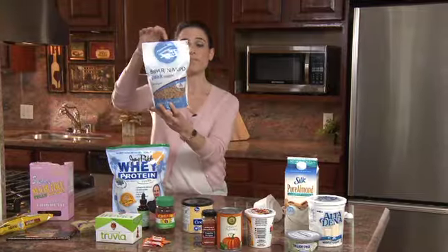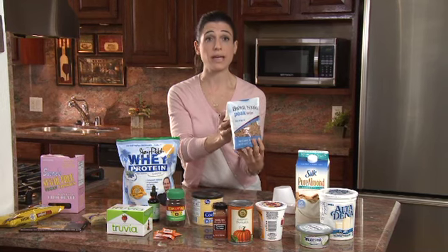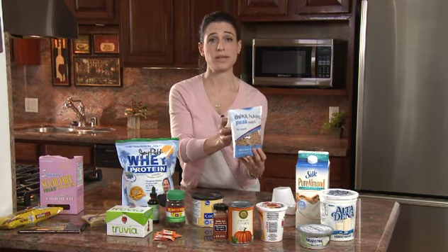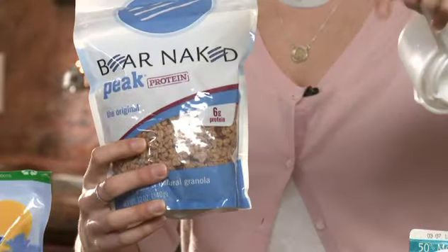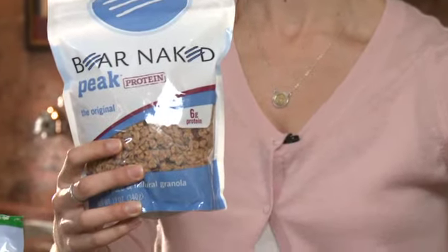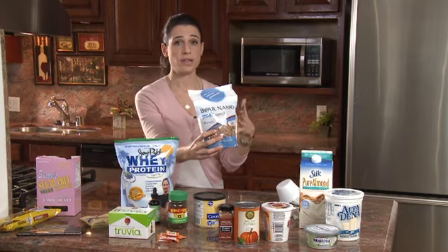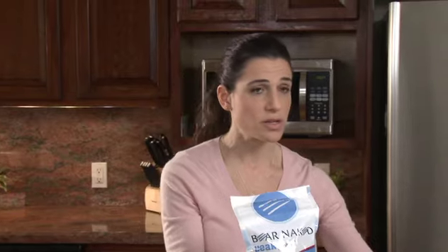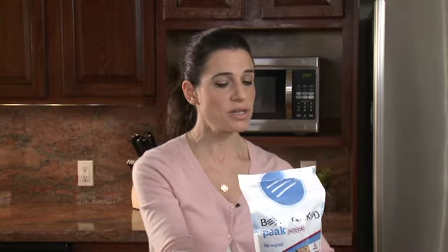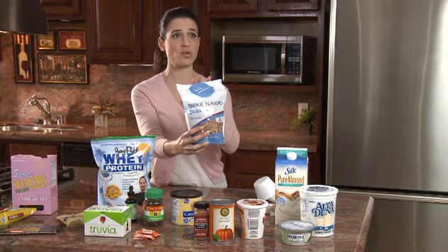Other crunchy toppings: you can use granola. This is Bare Naked — it's labeled as peak protein, so it has a little more protein in it. We want protein to keep us full and satiated. Just one quarter cup is 140 calories, and a quarter cup is tiny. We don't want to use a full quarter cup — just about a tablespoon will give you that nice crunchiness, a little protein, a little fat, and some fiber.